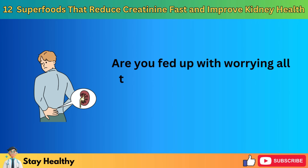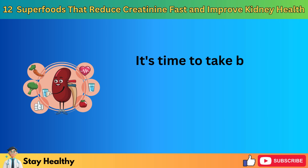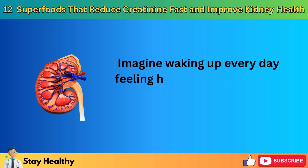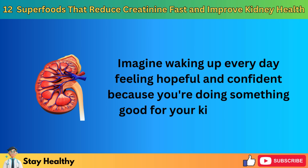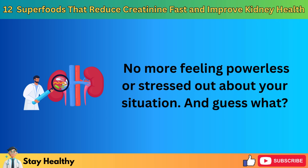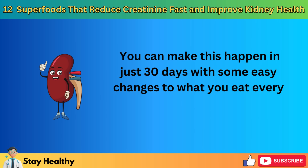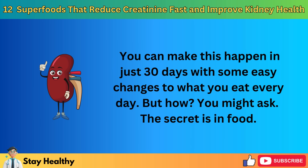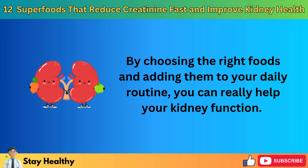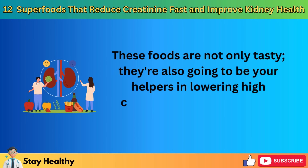Are you fed up with worrying all the time about your kidneys, wondering if your creatinine levels will keep going up? It's time to take back control, and you're going to see amazing results. Imagine waking up every day feeling hopeful and confident because you're doing something good for your kidney health. No more feeling powerless or stressed out about your situation. You can make this happen in just 30 days with some easy changes to what you eat every day. The secret is in food. By choosing the right foods and adding them to your daily routine, you can really help your kidney function. These foods are not only tasty, they're also going to be your helpers in lowering high creatinine levels.